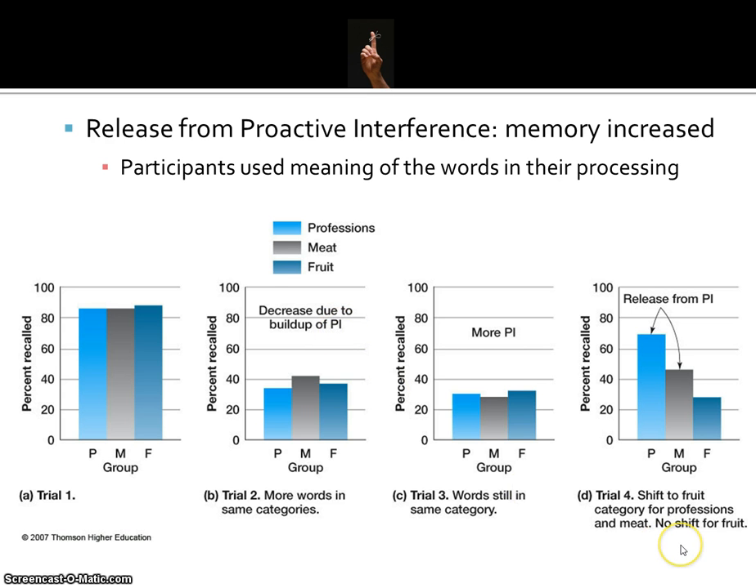What's interesting is the fourth trial. The fruit category is the only one that didn't have a change of category, so recall stayed low. But the professions group jumps back up to around 70%, and the meat group bounces back to around 45%. They're experiencing a release from proactive interference — that change of category was literally releasing them from the previously interfering information. Only the fruit group didn't have that release, showing a continuous decline in recall.